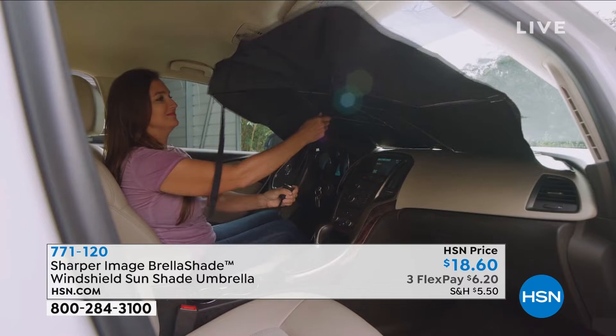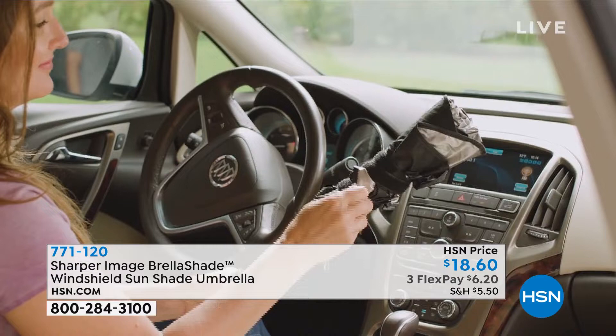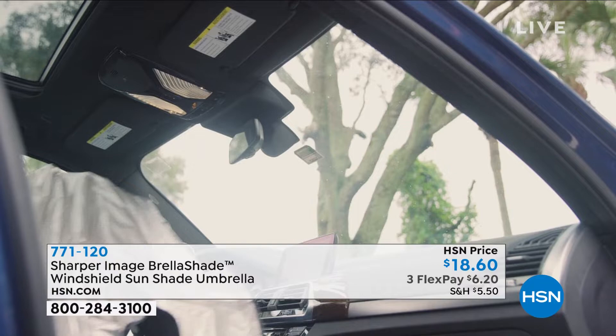This could sell out very easily, just in one airing, like it did last time. If you want to grab it, the item number is 771-120. Lou, we added a couple of minutes — take me through it one more time. What do we get, what does it do?